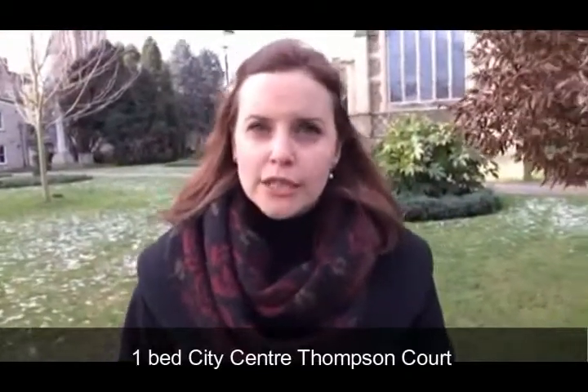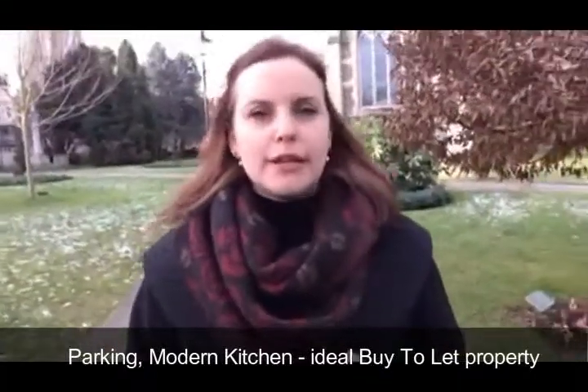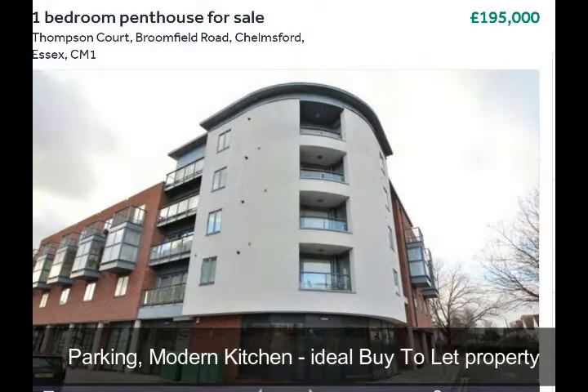The reason it's cracking is because you could be looking at almost a 5.5% return for the year, which is fantastic. We're looking at a one-bedroom modern city centre apartment in Chelmsford, just off Brumfield Road. The block itself is Thompson Court — modern, open-plan lounge kitchen, balcony, parking — all the bells and whistles exactly what you need for a buy-to-let property.